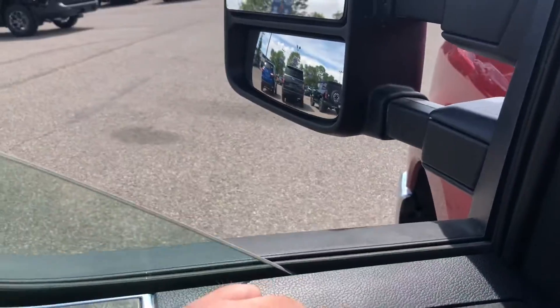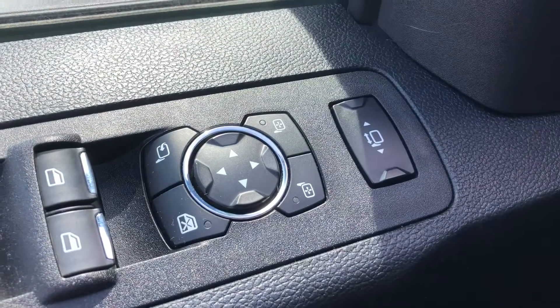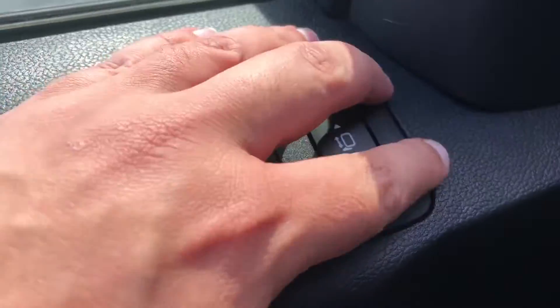The power windows include one touch down and one touch up, power mirrors, as well as extendable trailer mirrors.